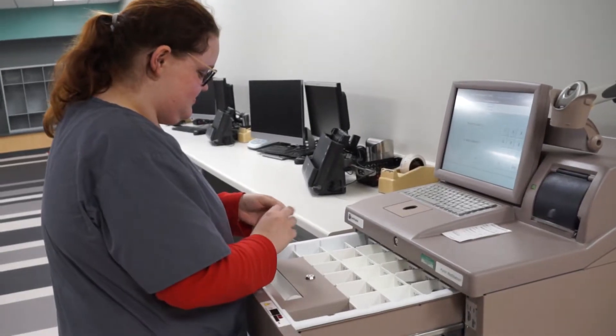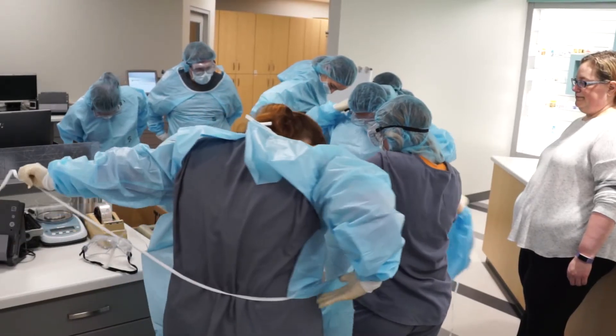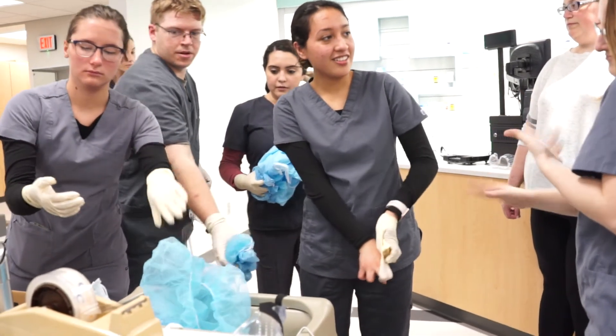I chose Central because it's a small school and I grew up in a small town, and also when I came for my visit the staff was really friendly. Everybody in the class is really nice and friendly — it's a smaller class so we can interact more with each other and it's fun.